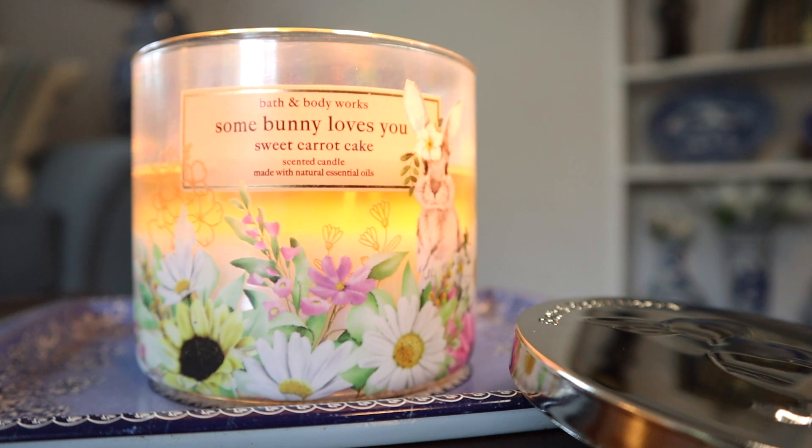Oh my god, I love it. The fragrance notes on this read sweet cream cheese frosting, fluffy carrot cake, and cinnamon spice.